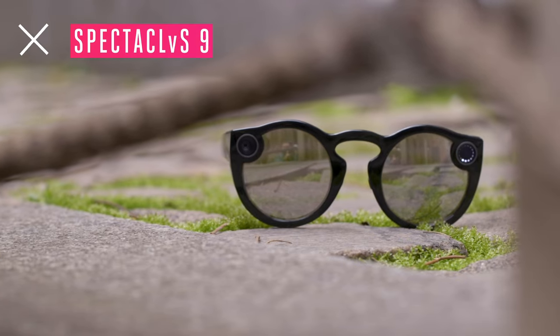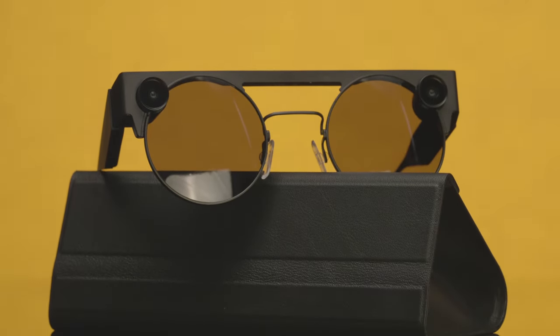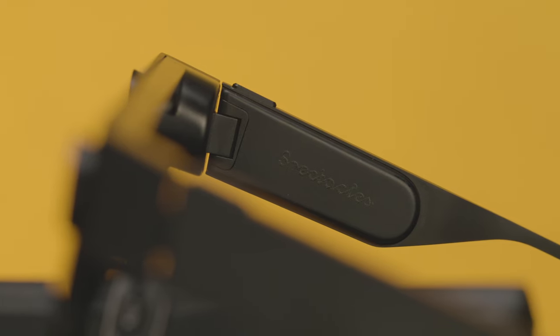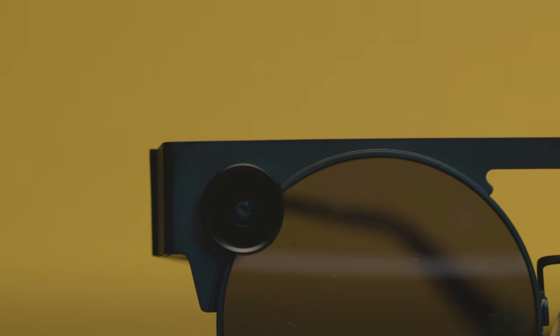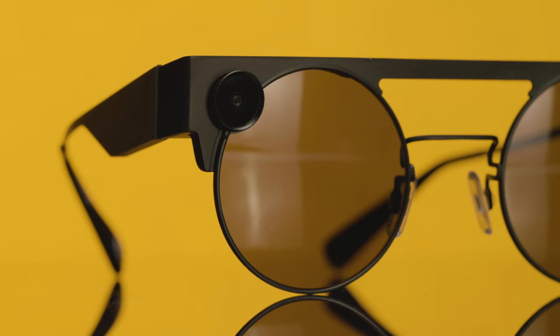Let's start with the design. Compared to Spectacles 2, which looked a lot like a toy, Spectacles 3 feels much more serious. They come in just two colors — black and a kind of tan that Snap calls Mineral — and they have a new steel frame. I find that this steel frame isn't super comfortable, particularly over a long period of time. There's something that would just kind of dig into various parts of my head as I was walking around town with them. And as far as the design, it might just be a little too fashion-forward, at least for me. There's something about this giant steel bar running across the top of my forehead that feels a little bit insect-like, or maybe even alien.